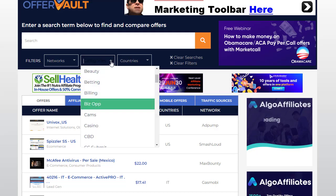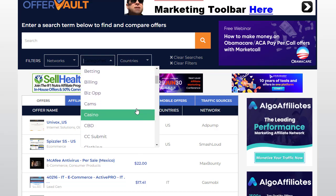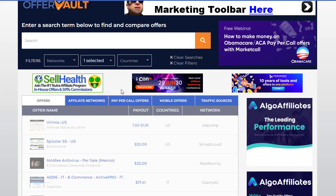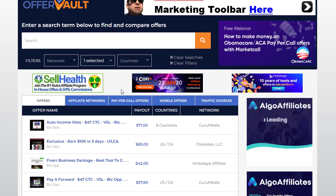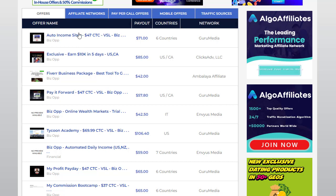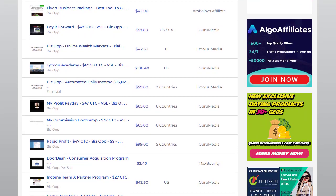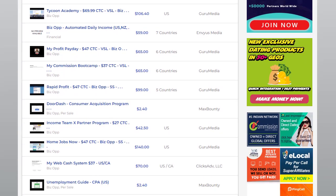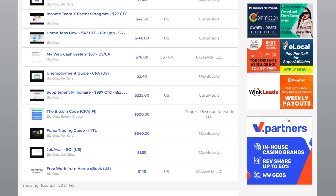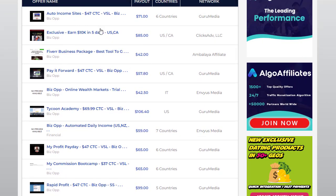Once you come to the OfferWall section, you can click on the categories and see different categories to choose from — what type of offers you want to promote. You can go with business opportunities, make money online, work from home, or jobs-related offers. You'll see different offers like 'two income sites,' 'earn 10K,' 'power business package,' and more. You can scroll down to find even more offers and choose the one that works best for you.